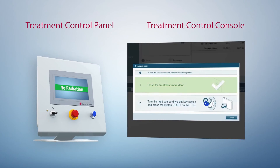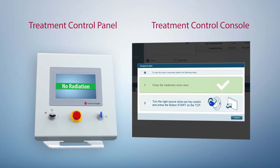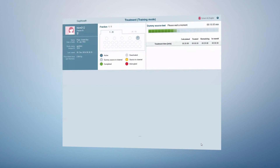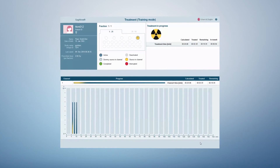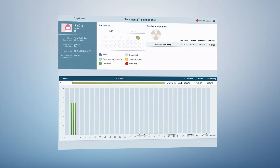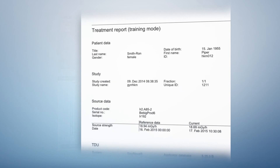The new Saginova graphical user interface was developed in cooperation with brachytherapy experts and usability engineers, leading to the next level of smooth and efficient workflow guidance. The treatment status is continuously visualized in different colors, all important information is available at a glance, and the corresponding report is just one click away.